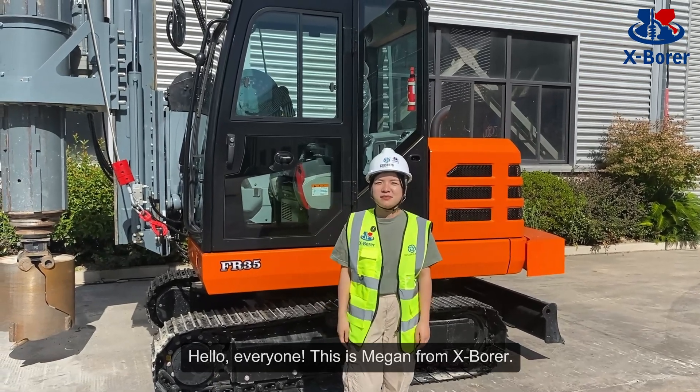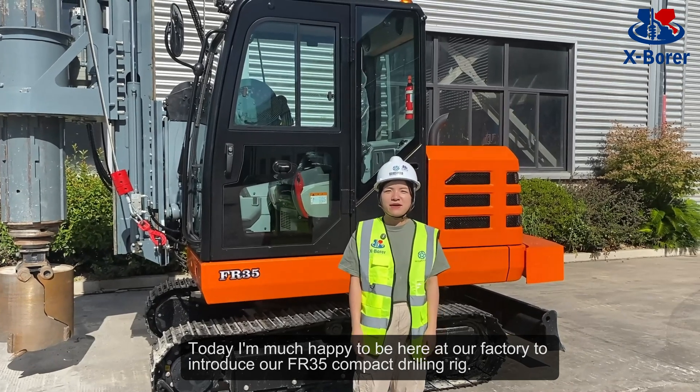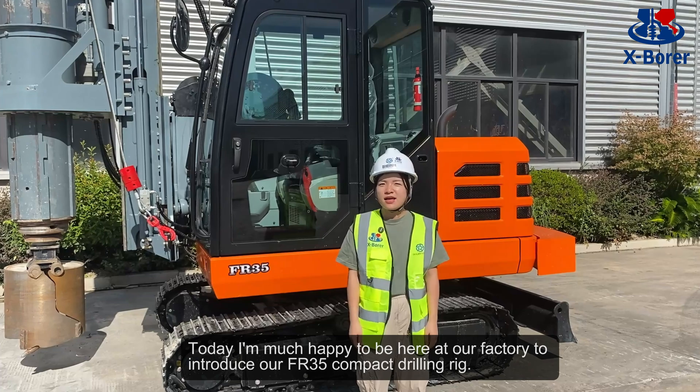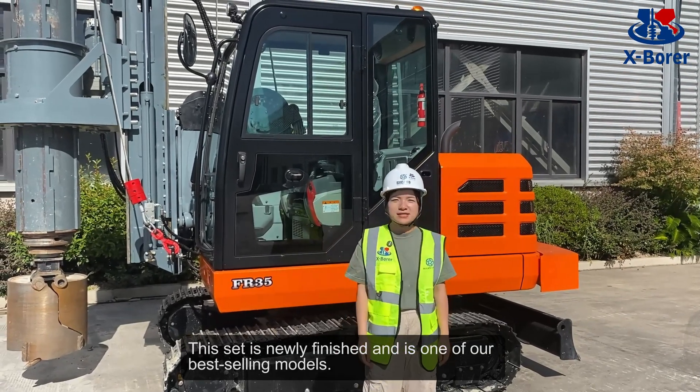Hello everyone, this is Megan from XBORNER. Today I'm very happy to be here at our factory to introduce our FR35 compact drilling rig. This unit is newly finished and is one of our best-selling models.